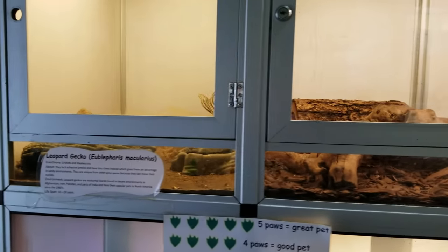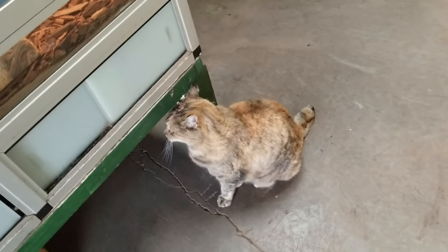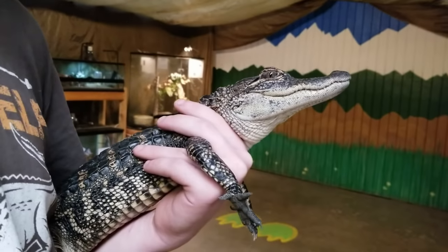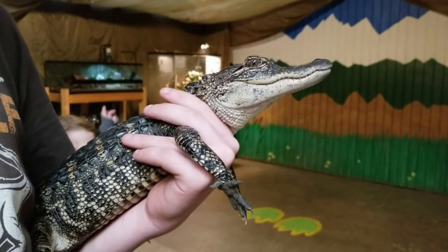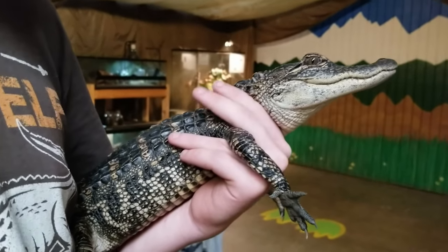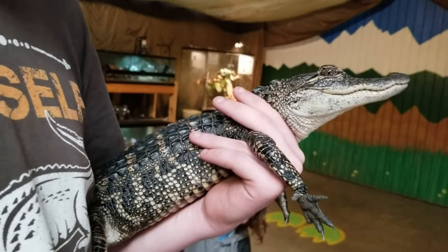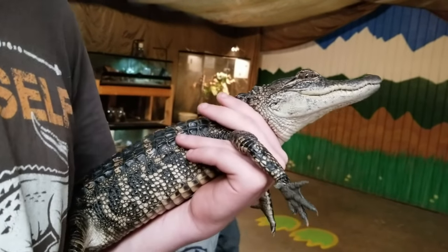They have all sorts of snakes and reptiles inside. This is Dune — he's an American alligator, about a year and a half to two years old. He's going to live 60 to 90 years, grow 10 to 15 feet, and weigh up to 2,000 pounds or more. Wow!